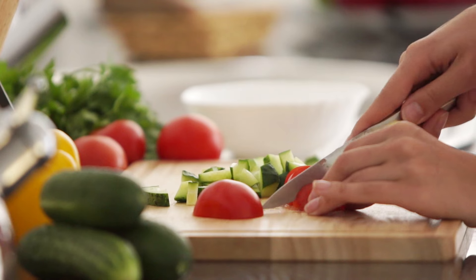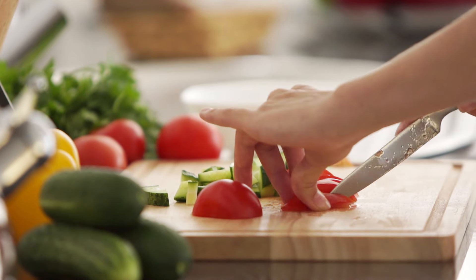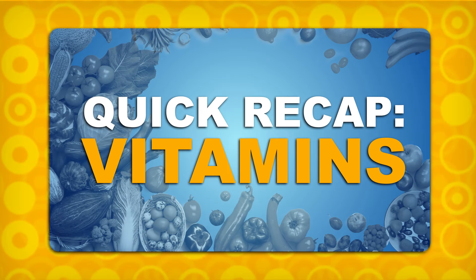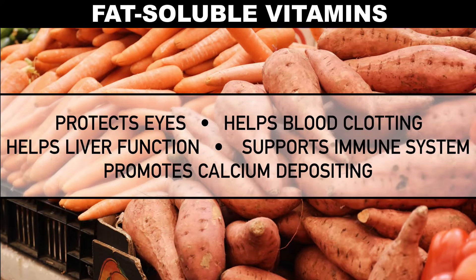Vegetables are awesome for you because they're chock full of essential vitamins that we need but our bodies can't make on their own. These nutrients help you to function, grow, and fight off diseases. Water-soluble vitamins have antioxidant properties that help with tissue repair and reduce the risk of cardiovascular diseases. Fat-soluble vitamins are great for your eyes, liver, blood, and bones.